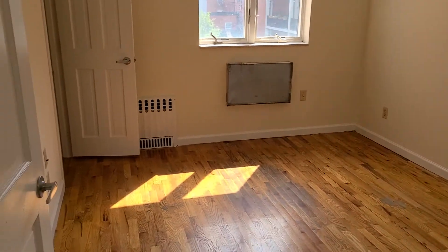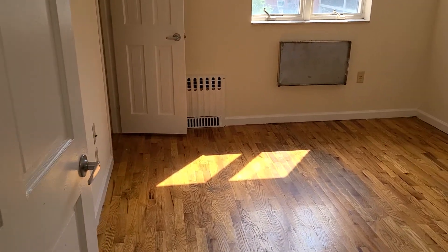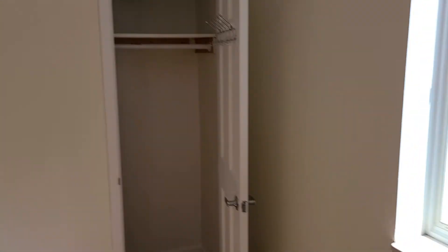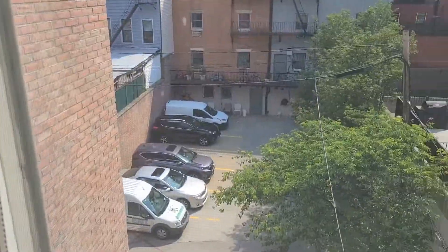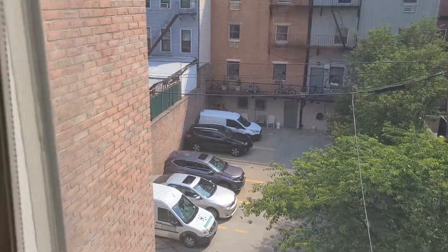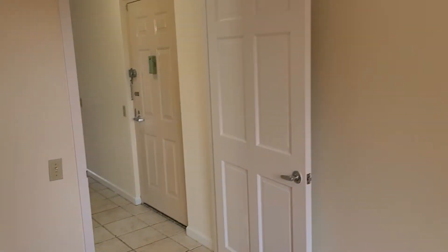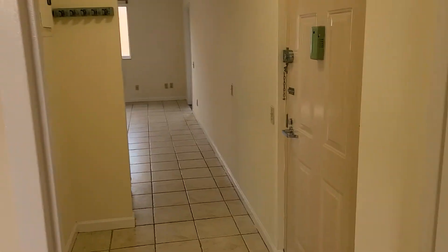Here is the second bedroom. The bedroom looks like it's 14 by 14 maybe, with a closet. This bedroom faces the parking lot, which is for the building — that's for additional parking. This one also has a ceiling fan.